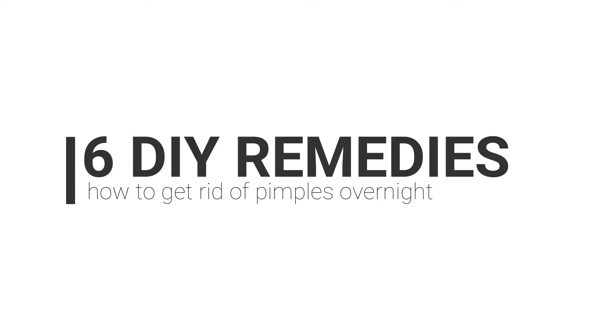Healthy Glow presents six DIY remedies on how to get rid of pimples overnight. In this video we are going to learn the process of getting rid of pimples so much quicker, so let's get it started.